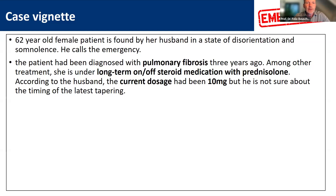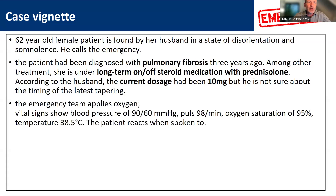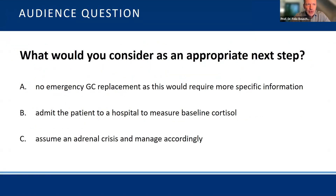The patient had been diagnosed with pulmonary fibrosis three years ago, and among other treatments she is under long-term on-off steroid medication with prednisolone. The current dosage had been 10 milligram, but the husband is not really sure about the timing of the latest tapering. The emergency team applies oxygen and gets vital signs: blood pressure 90/60 mmHg, pulse 98 per minute, oxygen saturation with oxygen applied of 95%, and temperature 38.5 degrees Celsius. The patient reacts when spoken to.